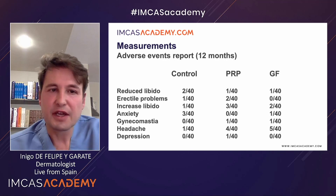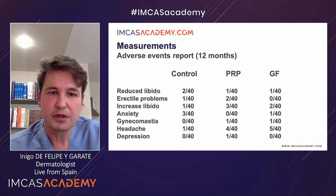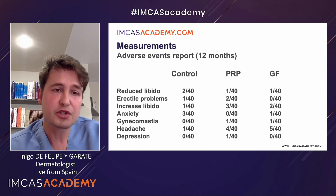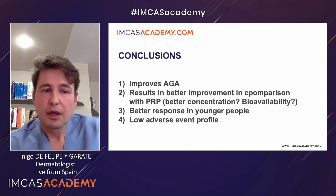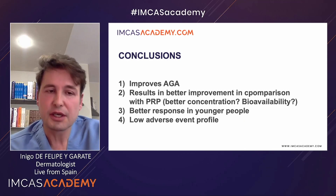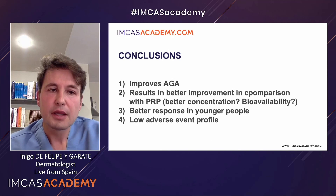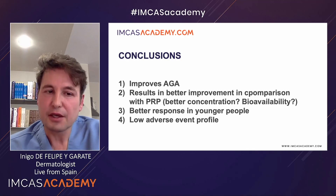As per the adverse events report, there is a very low rate of problems. Some patients reported reduced libido, but there is no difference between the control, exosome, or PRP groups. In conclusion, exosomes given by injection in the scalp improve androgenetic alopecia. They result in better improvement compared to control and PRP, they respond better in younger people, and they have a very low adverse event profile.